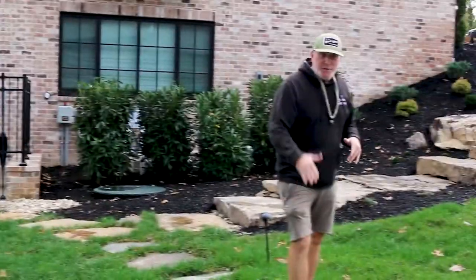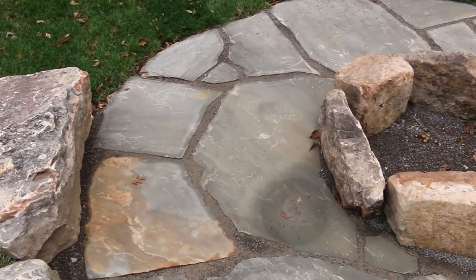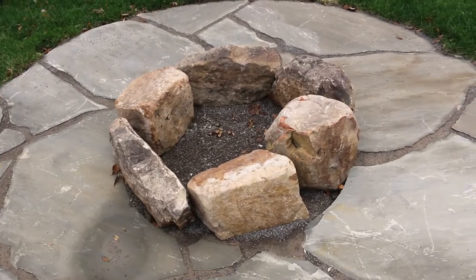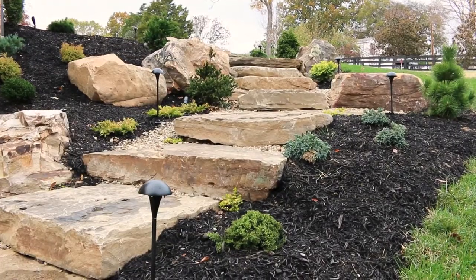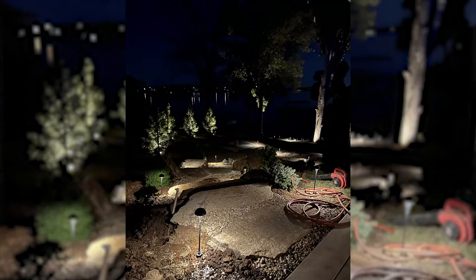And then we got the backdrop to the stairs, which I think is phenomenal too. So let's walk over and check that part out. We do have this really nice slate flagstone mixed with the Tennessee mountain boulder — a nice little contrast that kind of smooths out with a nice little pattern. And I don't want to forget, we did landscape lighting all the way from the top, all the way to the bottom. At nighttime, this place looks unbelievable.